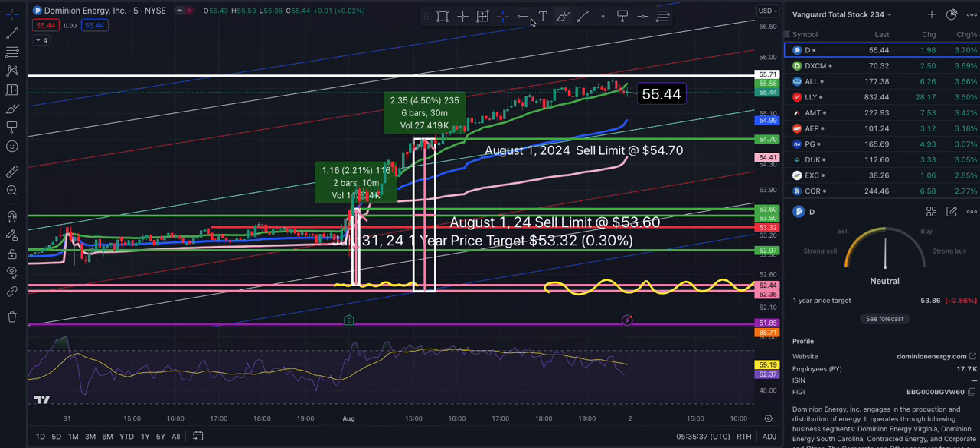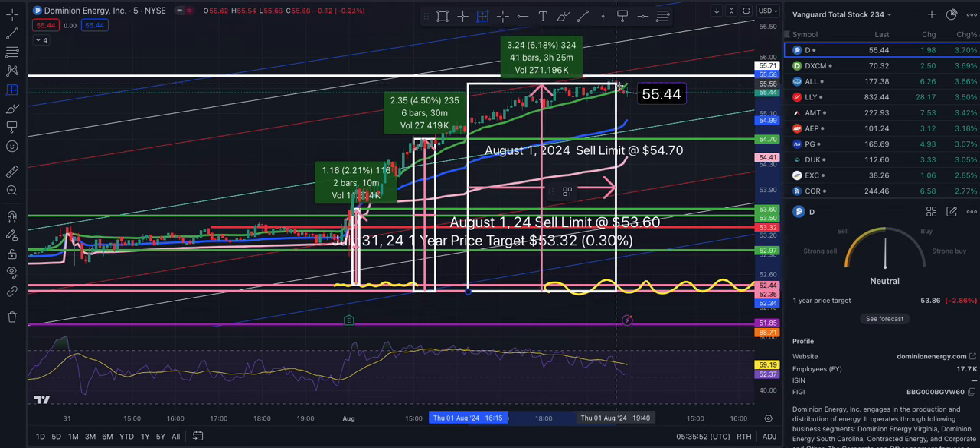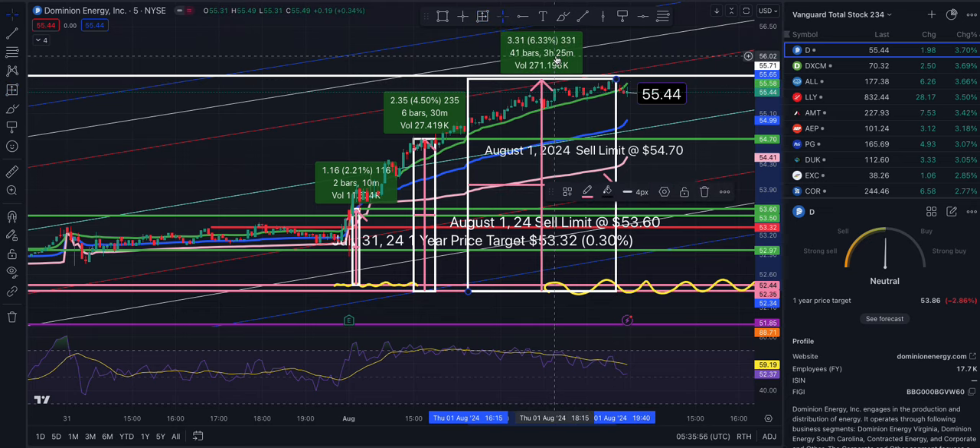Had I been patient and just watched — but I have things I have to do — from here I sold out at 2.21%, then took another return at 4.5%. Had I held, the highest point would have been 6.33%. That beats the bank's regular interest rate of basically 0.00001%.